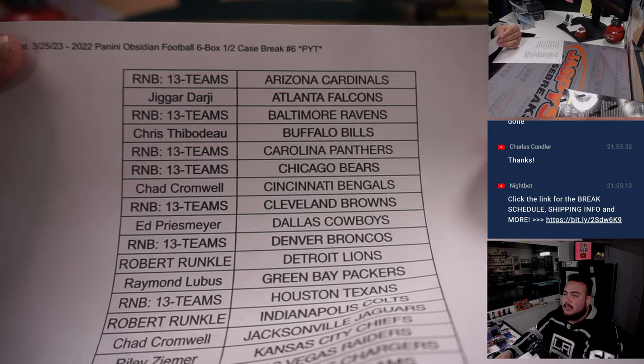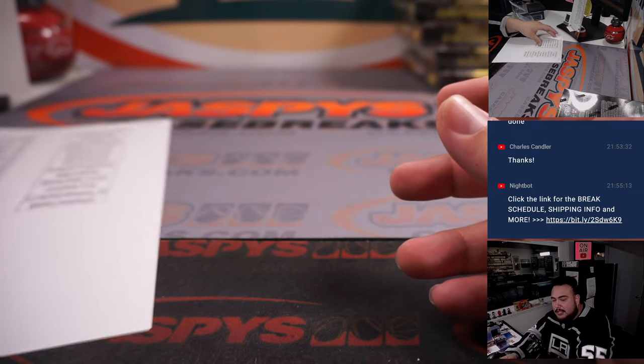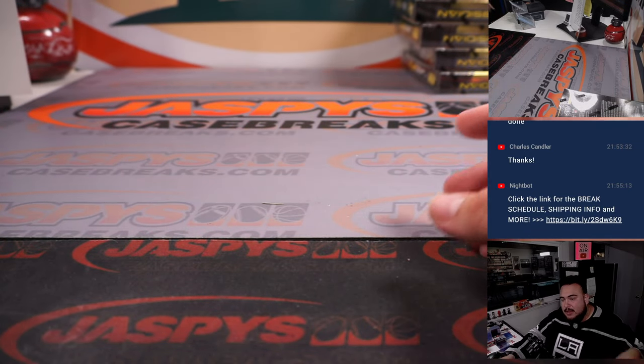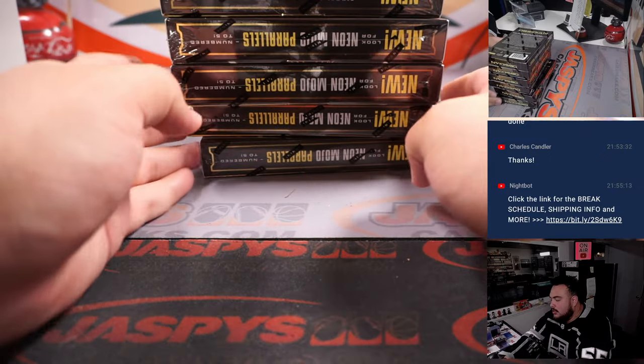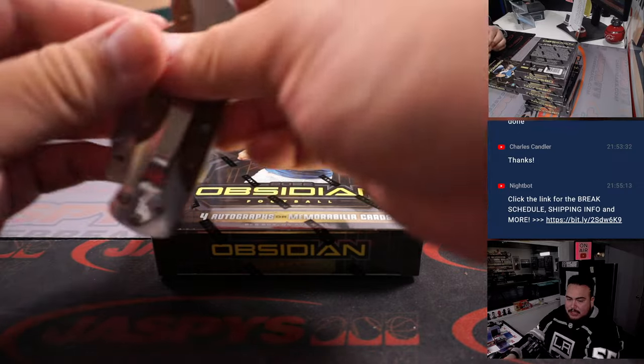Here are the customer names. Thirteen teams didn't sell, so we put them in an RMB, and there are the customer names with the teams. Remember, no color blast or white contour in the first half, no big rookie quarterback RPA, so there could definitely still be something big here.